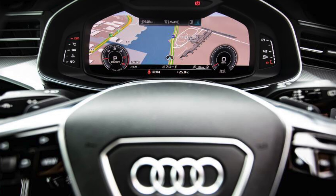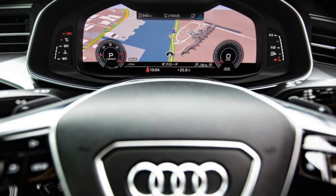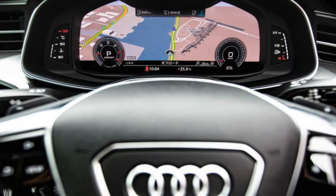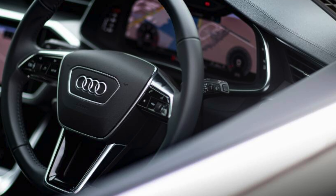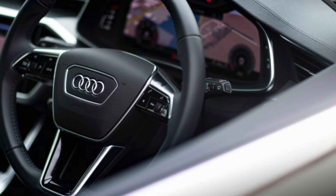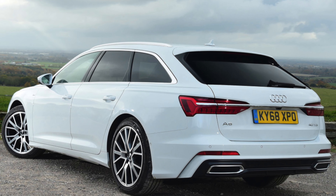On the road, the 40 TDI version is the more logical choice because it's a good compromise between power and economy. It has more than enough grunt, although its 7-speed automatic gearbox can occasionally leave you waiting for it. The 50 TDI model is a real flyer and, like the less powerful engine, is remarkably quiet. It's attached to an 8-speed automatic gearbox that can also pause before delivering.